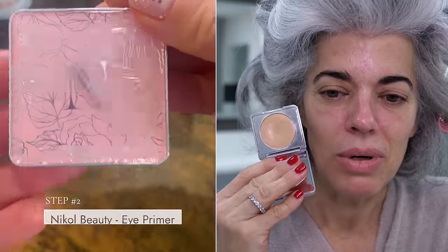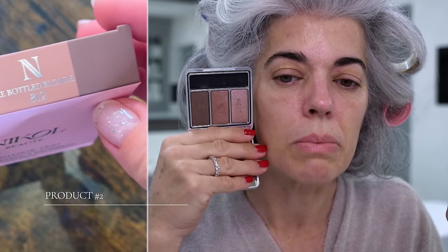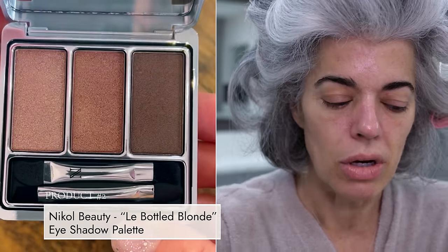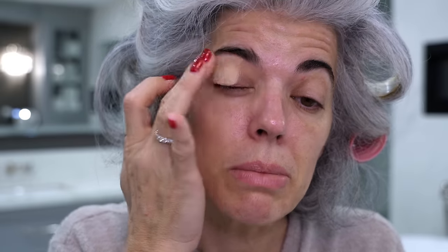First and foremost, let's prep the eyes. We're going to go in with my eye primer as my first step, because I have all of this pigmentation and I want to lighten it up. I'm going to be going in with Lay Bottled Blonde today. You can see these natural colors are beautiful, but it's not going to look good if I'm layering it over my dark eyelids. So I'm going to tap from the base of my lashes all the way up to my brow bone and go right into the inner corner. Eye primer is neutralizing out my eyes.